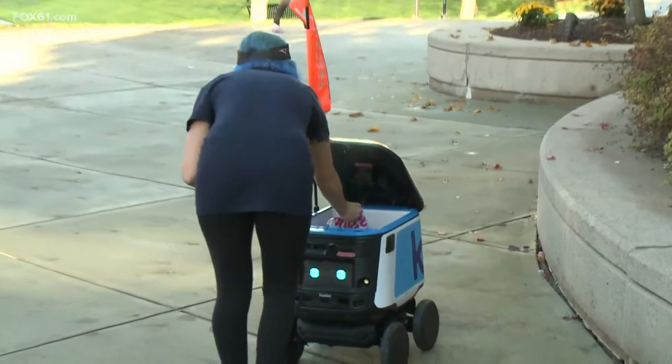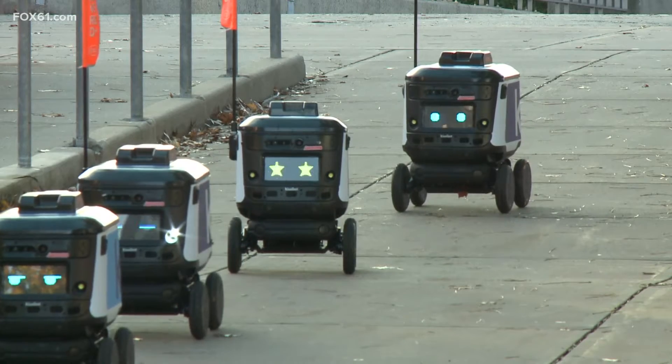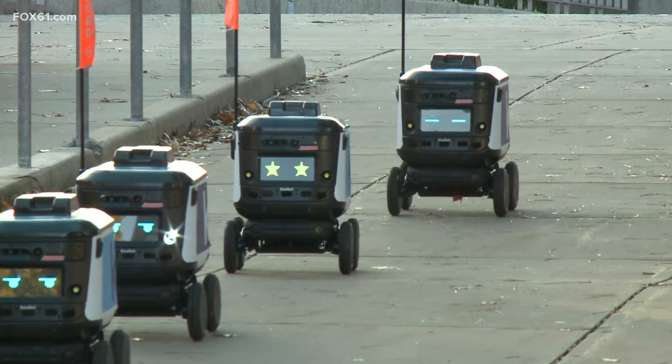KiwiBots are able to deliver food and drinks from all campus dining to 35 various buildings. They are probably the most popular people on campus right now. Our students love them.